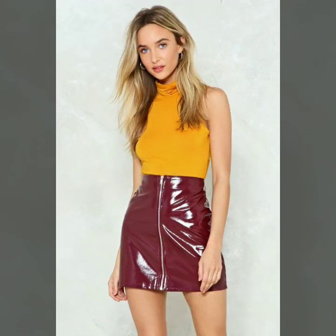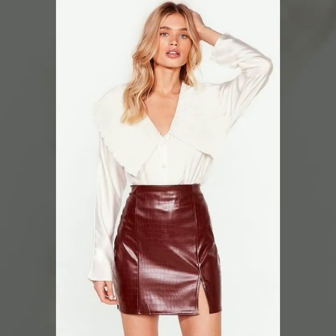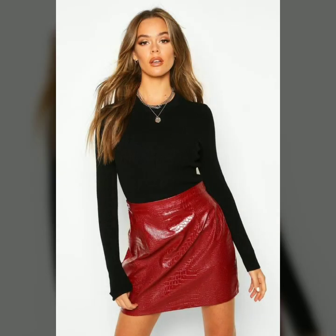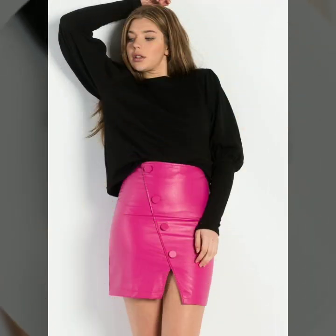Friends, if you are interested in the latest and trendy fashion, you can watch my videos which are all about women's fashion. You can see leather skirts, leather pants, leather leggings, and you can also see party wear dresses, office wear dresses, and casual wear dresses. My videos will be very helpful and useful for the ladies who love to wear fashionable and trendy dresses.